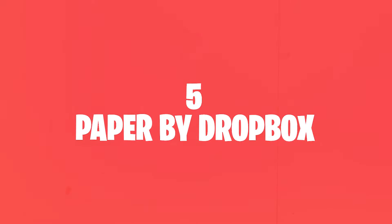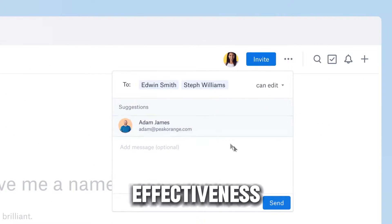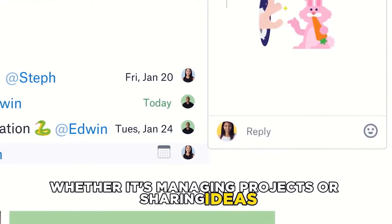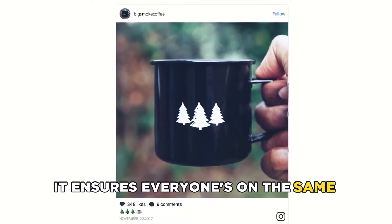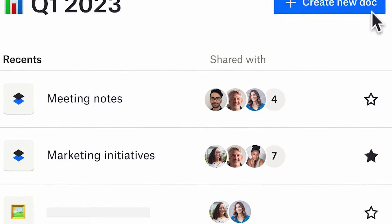5. Paper by Dropbox. Known for its simplicity and effectiveness, Paper by Dropbox shines in collaboration. Whether it's managing projects or sharing ideas, it ensures everyone's on the same page — figuratively and literally — enhancing teamwork without the clutter.